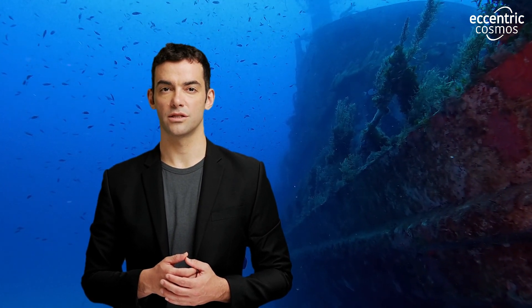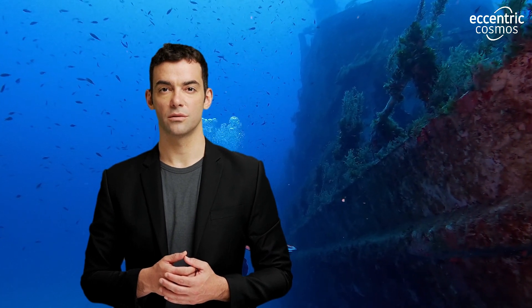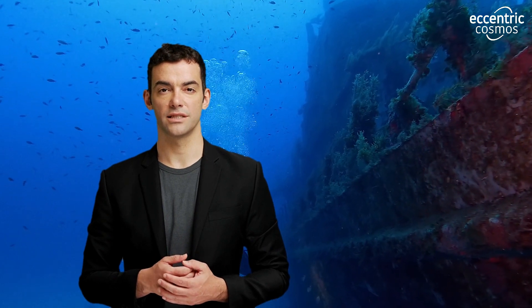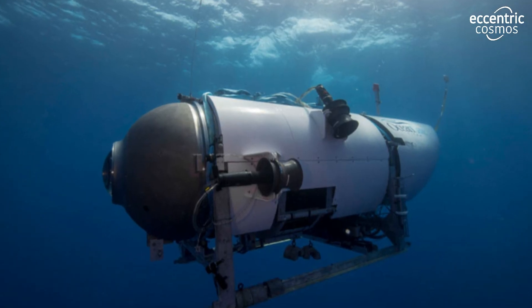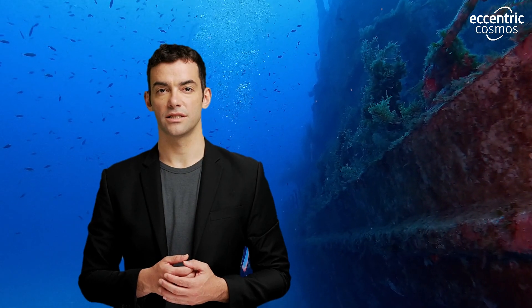To truly grasp the magnitude of the Titan's plight, imagine this: the vessel was situated a mind-boggling 3,500 meters below sea level. That's deeper than the iconic sea. The weight of the water above it would have been equivalent to that of the iconic Eiffel Tower — tens of thousands of tons pressing down relentlessly.